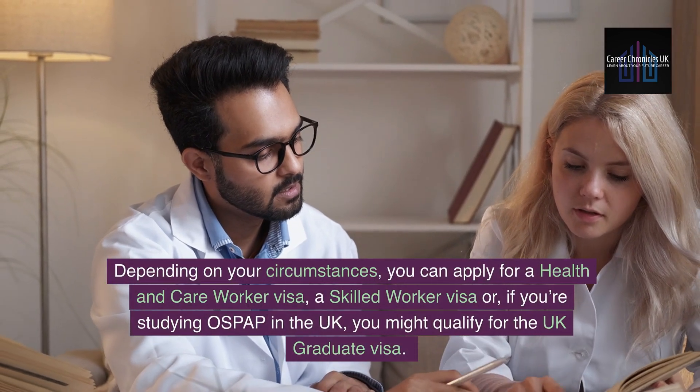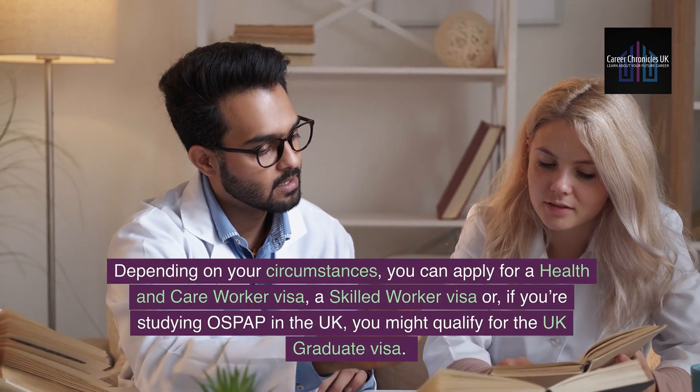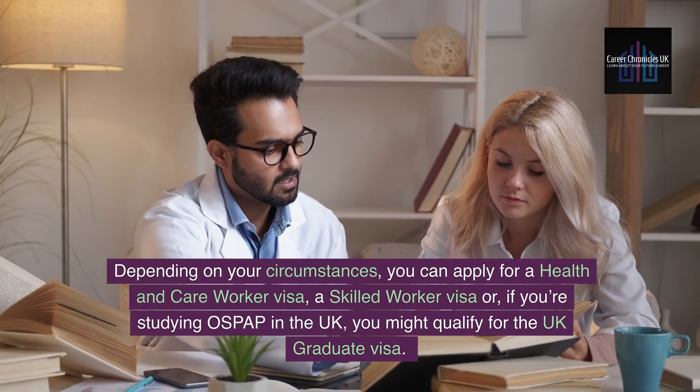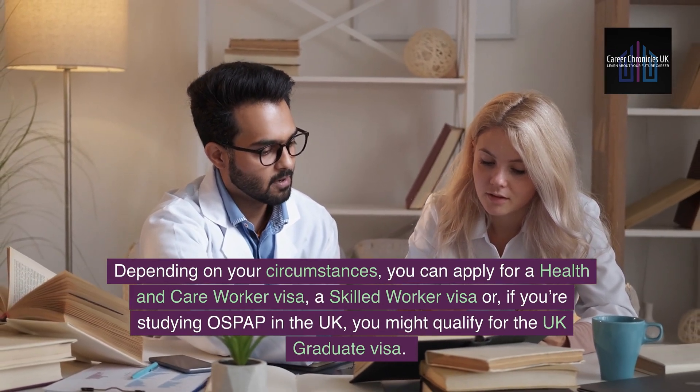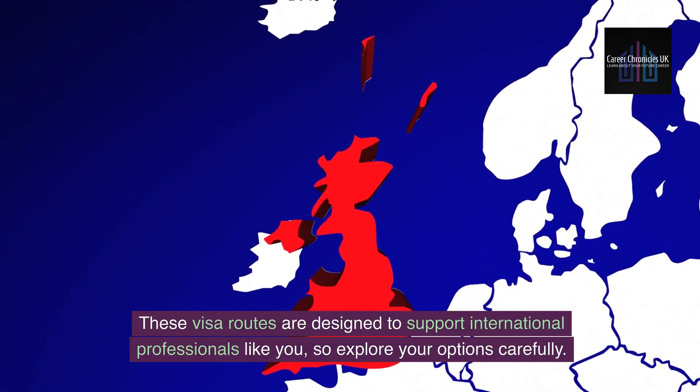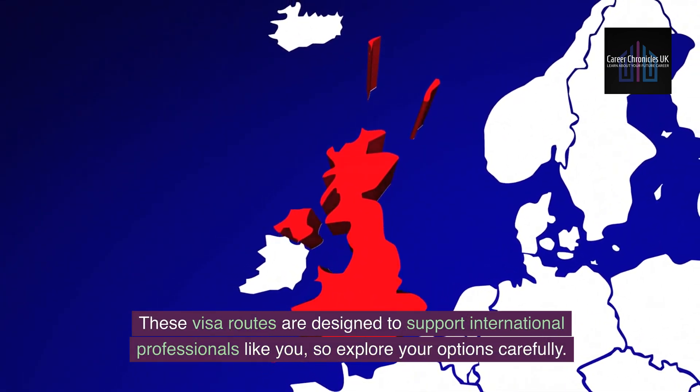Now let's discuss visa options. Depending on your circumstances, you can apply for a Health and Care Worker Visa, a Skilled Worker Visa, or, if you're studying OSPAP in the UK, you might qualify for the UK Graduate Visa. These visa routes are designed to support international professionals, so explore your options carefully.